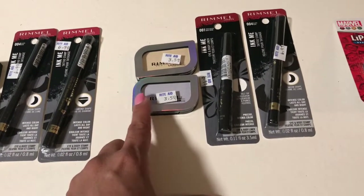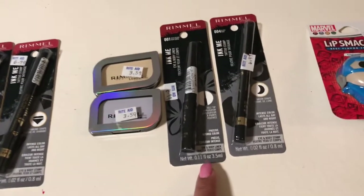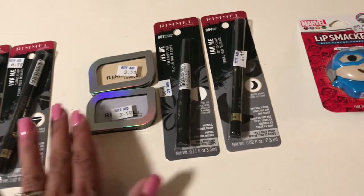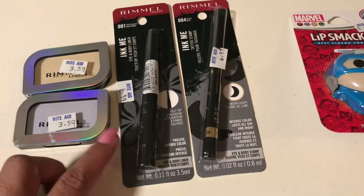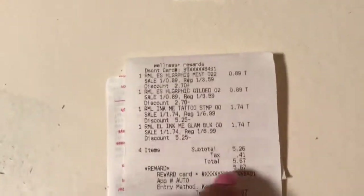What I did was I purchased two of these little eyeshadows with the metallic kind of cover, and then two of the eye and body liners — so two shadows and two eyeliners. The eyeshadows are normally $3.59 and they rang up $0.89 at 75% off, and these eyeliners are normally $6.99 and they rang up $1.74.